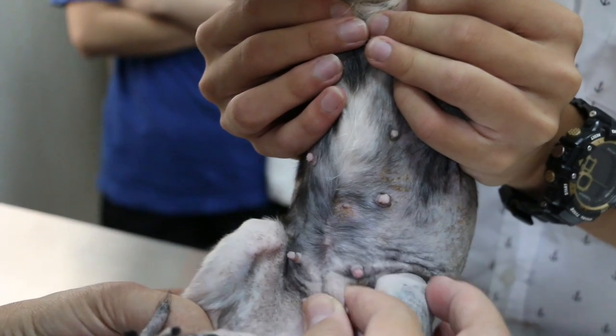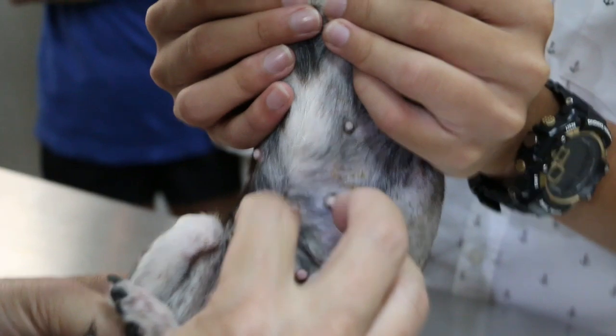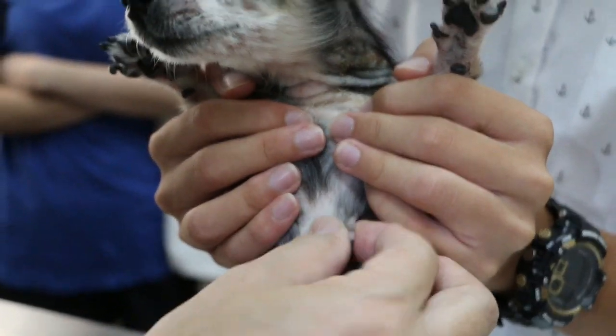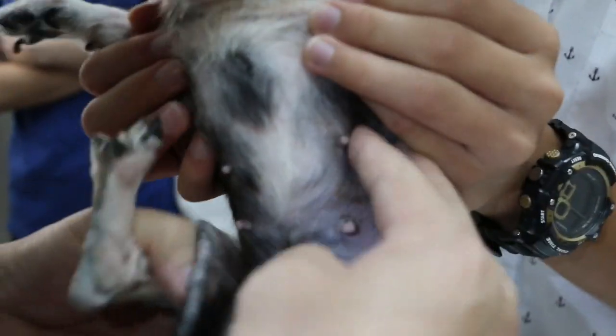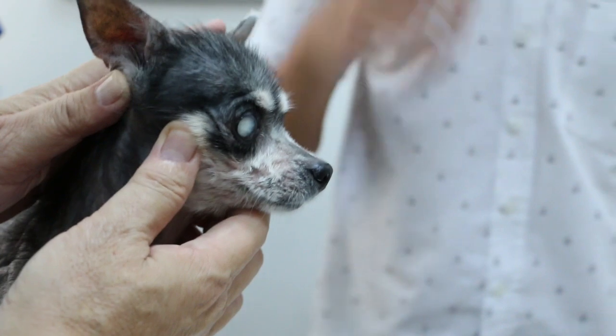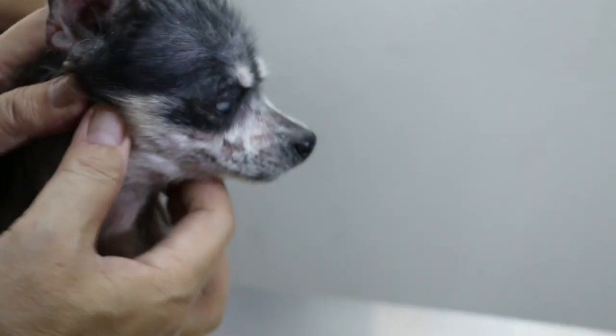The vet asks about appetite — it is okay and normal. Everything else is normal except the hair loss and the itch. The owner also mentions cataracts in the eyes. The vet checks the mouth and confirms the teeth are still present. The vet asks if the dog has any fleas or ticks — the owner says no.